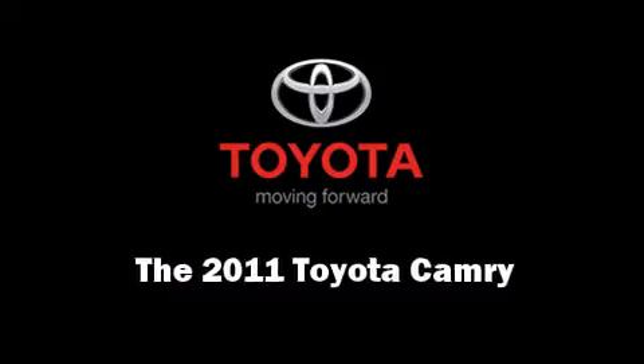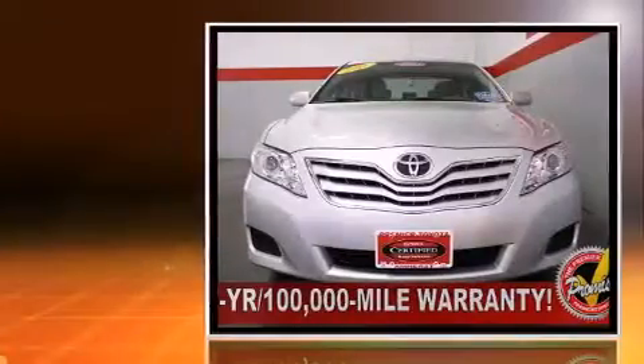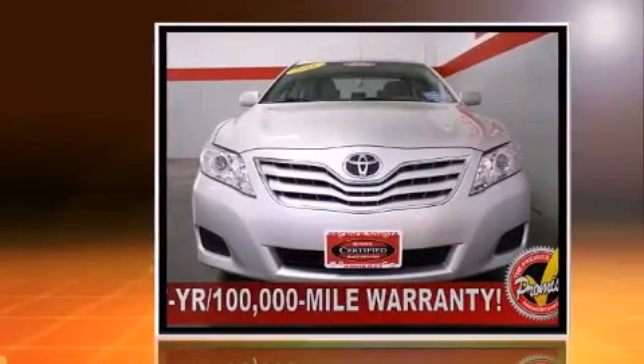The 2011 Toyota Camry. This four-door, five-passenger sedan just recently passed the 30,000 mile mark.